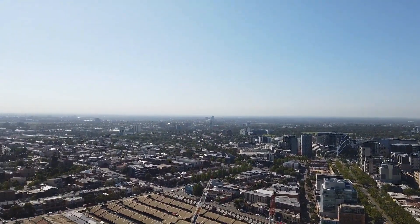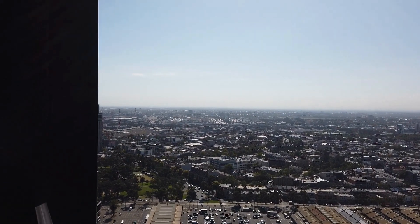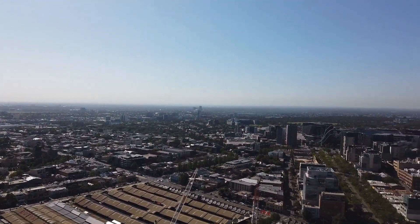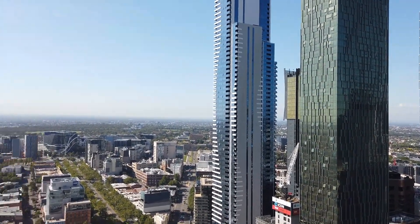Hi, welcome to the marketing video of apartment 4104 at 120 Becker Street, Melbourne. This is a three-bedroom, two-bathroom fully furnished apartment located on level 41. Before I start the tour, I'd love to go through the floor plan with you.